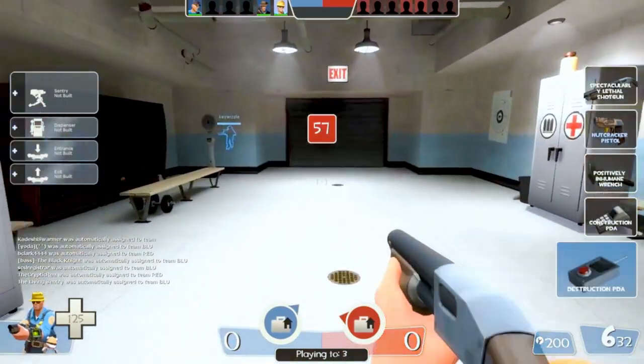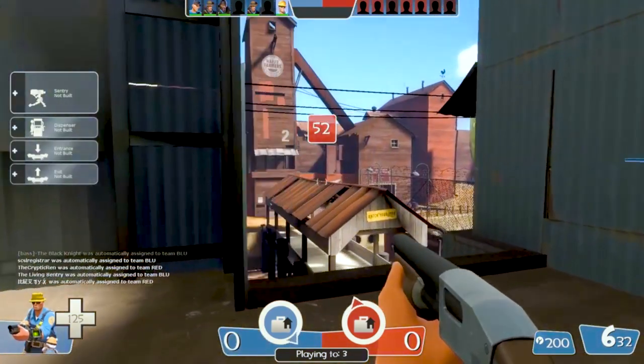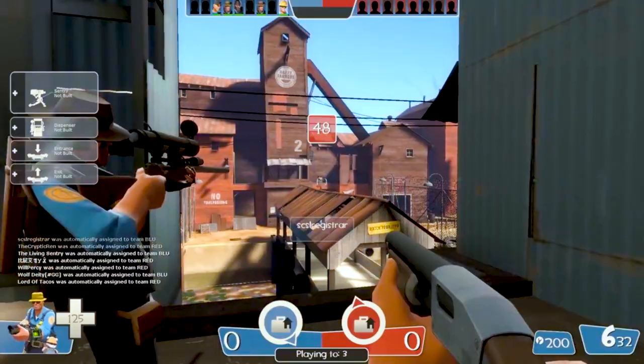Game number 4: Team Fortress 2. If you are a fan of class-based PvP online matches with unique weapons and gear, this game can be your paradise. With a decent community and active servers, one can say that this decade-old game has aged pretty well.